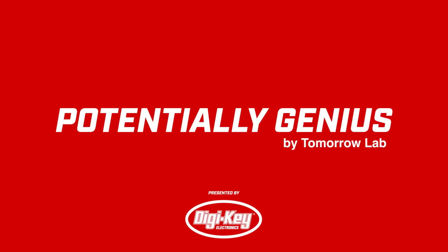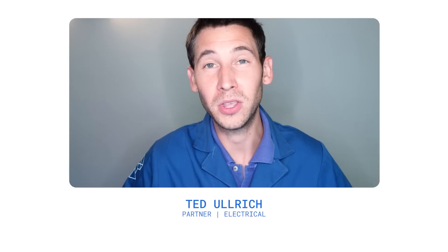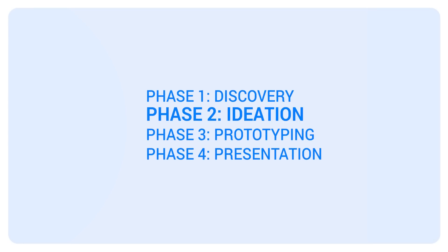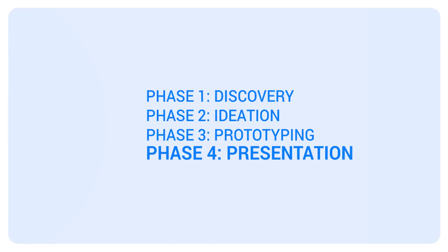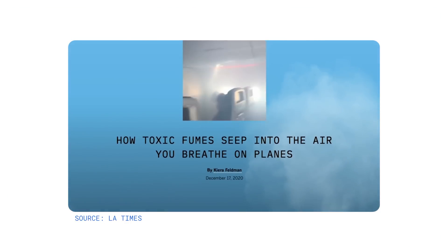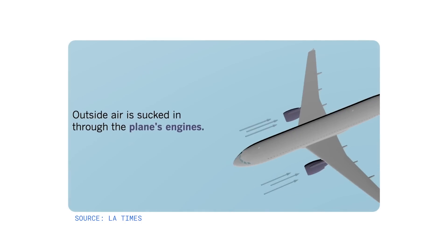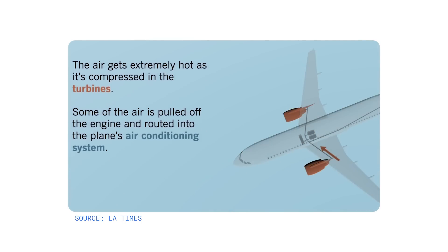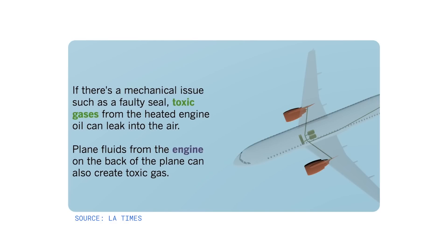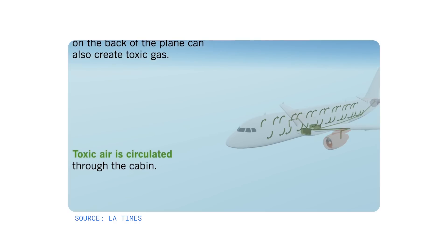Hey, welcome back to Potentially Genius, where we at TomorrowLab use our four-phase process in a race against the clock to turn a potentially genius idea into a potentially genius thing. For this episode, we linked up with Judith Anderson, who is focused on health and safety for the country's largest flight attendants union, after we saw her mentioned in an LA Times article about fume events on airplanes. Basically, oil and hydraulic fluid get sucked into the cabin of planes and get everyone really sick. So we got in touch with Judith to see if we could help by designing a discrete air quality monitor for airplanes.